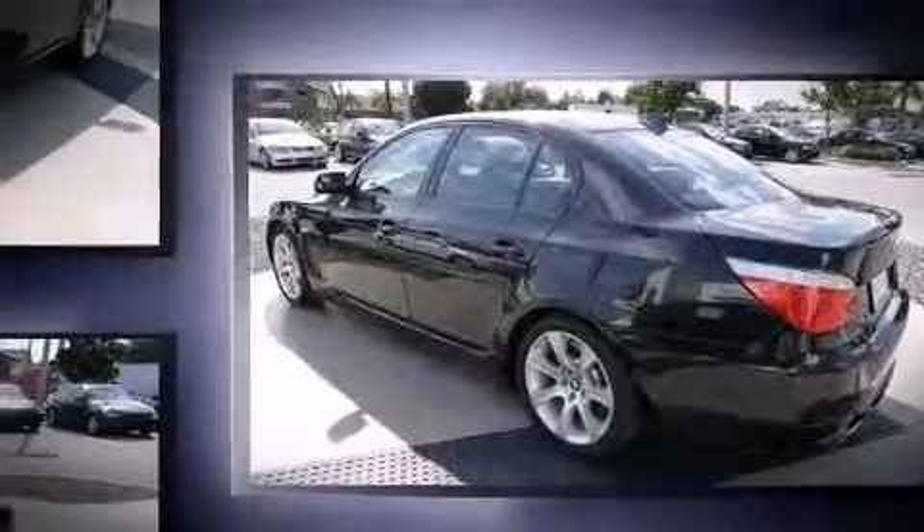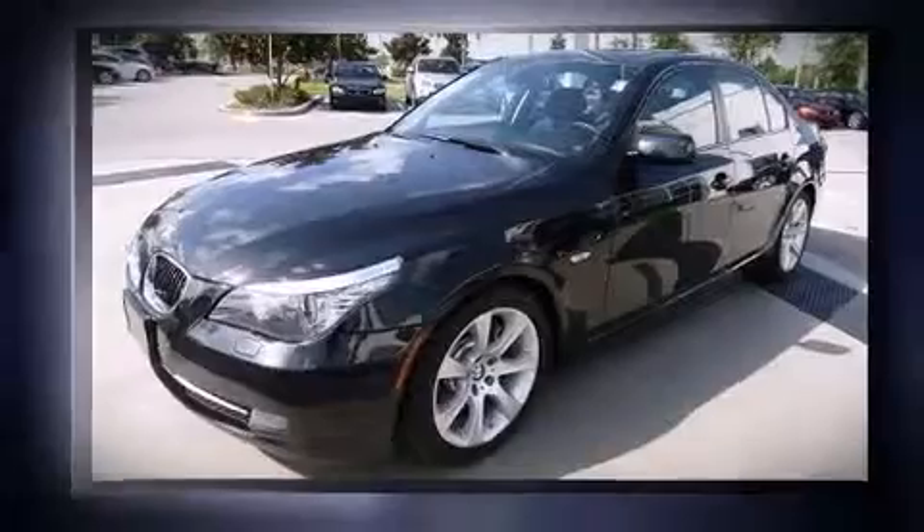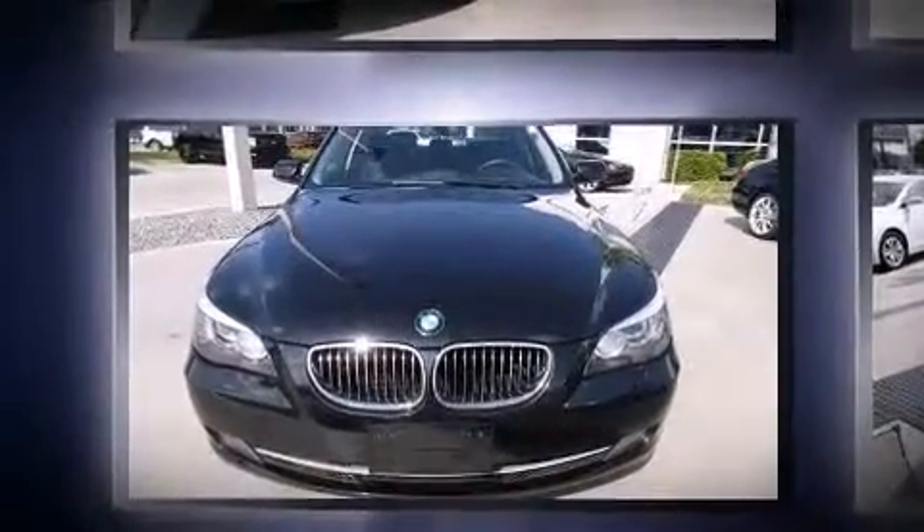BMW prioritized practicality, efficiency, and style by including front and rear reading lights, power front seats, speed-sensitive wipers, and remote keyless entry.